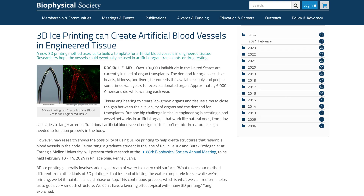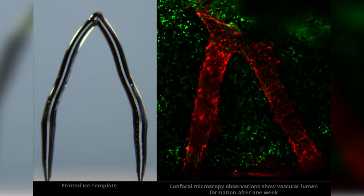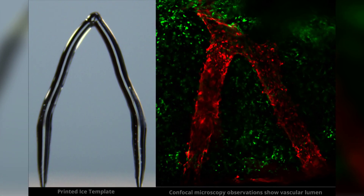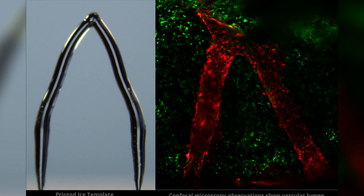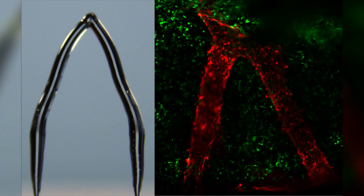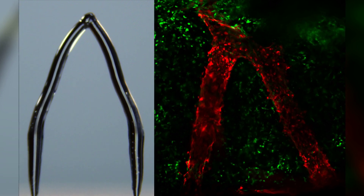A similar approach is being used to create artificial blood vessels in engineered tissue. In order to get it to work, researchers found that the scaffolds need to be made from ice derived from heavy water. These 3D printed ice templates are then embedded in a gelatin material, and when exposed to UV light, the gelatin hardens, the ice melts away, leaving behind realistic blood vessel channels. This is another piece of the puzzle that could eventually lead to artificial organs grown on demand for transplants.